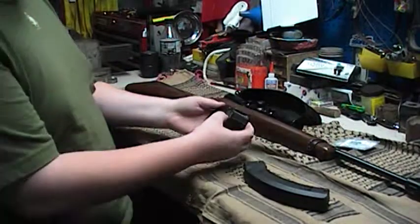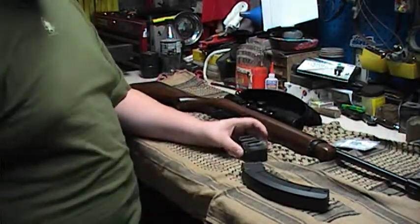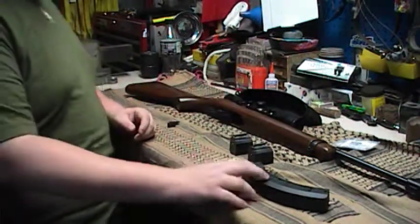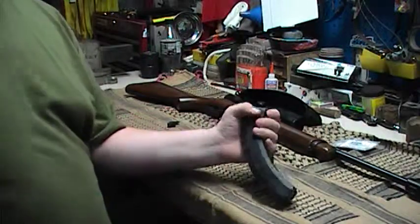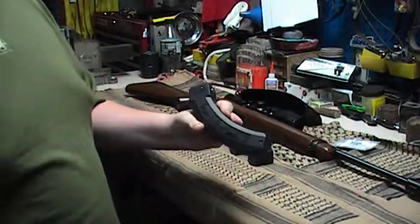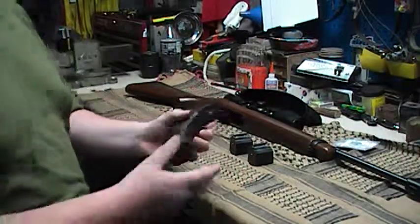Here I have two 10-round magazines for my Ruger. And here I have a Ruger BX-25 magazine that holds 25 rounds, of course. Made in Newport, New Hampshire, USA, if you know that.